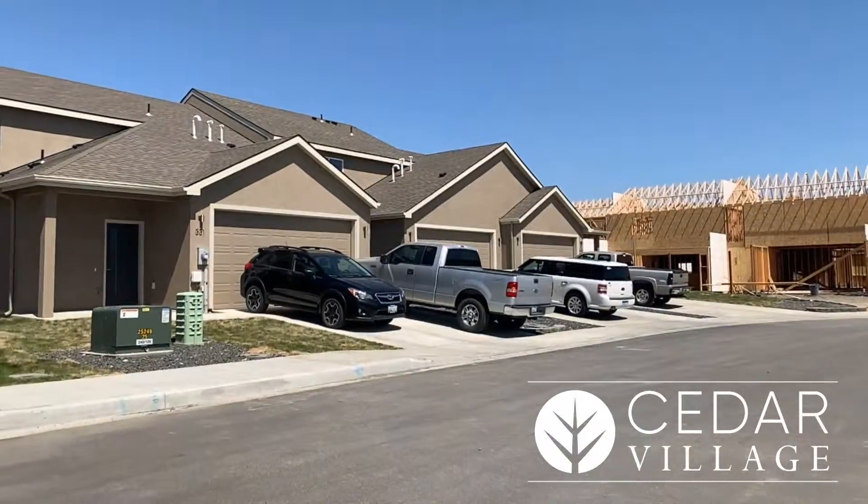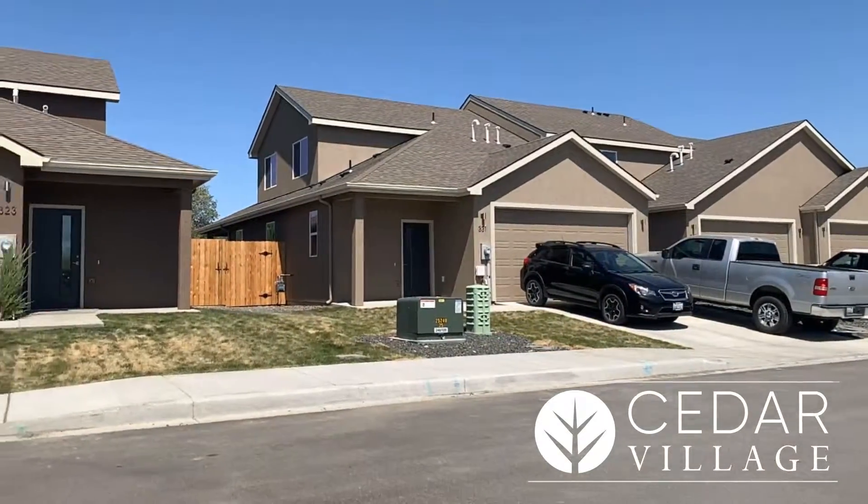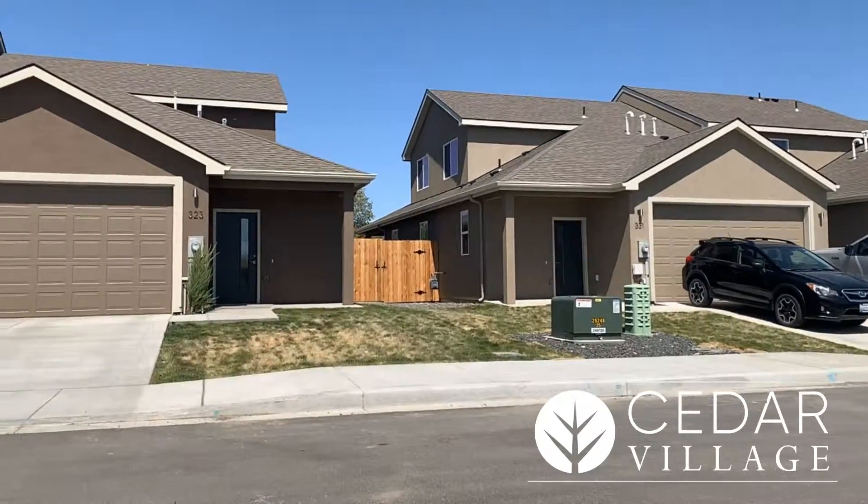Hi, I'm Eric Kolberhaus with Red Iron Company, Sotheby's International Realty. Today we're down here in Cedar Village Townhomes in Kennewick. We've already had 11 home sales, so about 25% we've already sold.